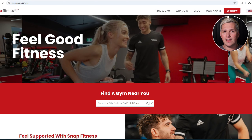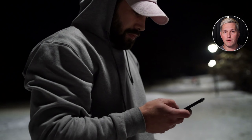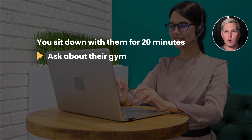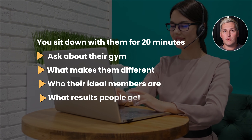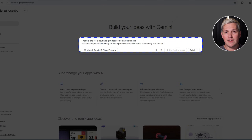Let me walk you through a quick example so you can see how this actually works. Imagine you connect with a local gym owner who has been using the same outdated site for seven years — low resolution images, a contact form that does not work on mobile, just unprofessional. You sit down with them for 20 minutes, ask about their gym, what makes them different, who their ideal members are, and what results people get. You take those notes, open up Gemini 3, and feed it that context.